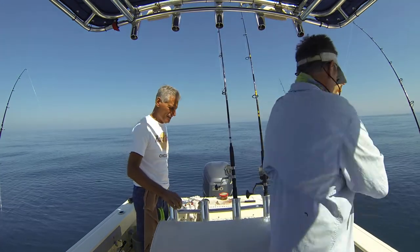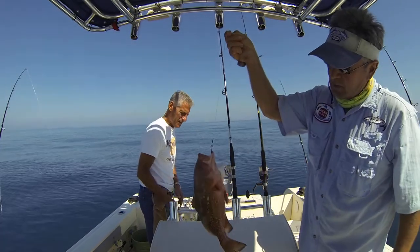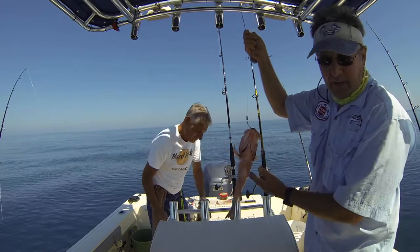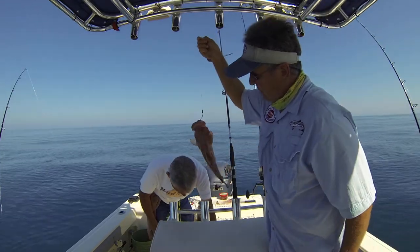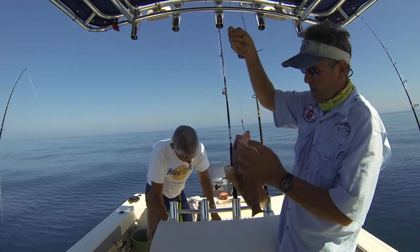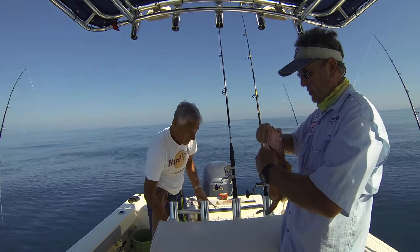Hello, grouperpro.com. Just put the pinfish on the hook, lowered it down here in our secret spot, and bingo — this is not a keeper, he's not 20 inches, but he's a nice healthy grouper. Shows we're in the right spot.